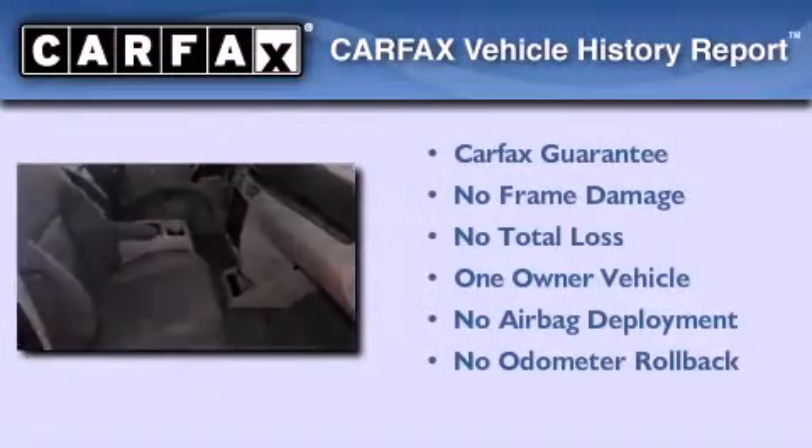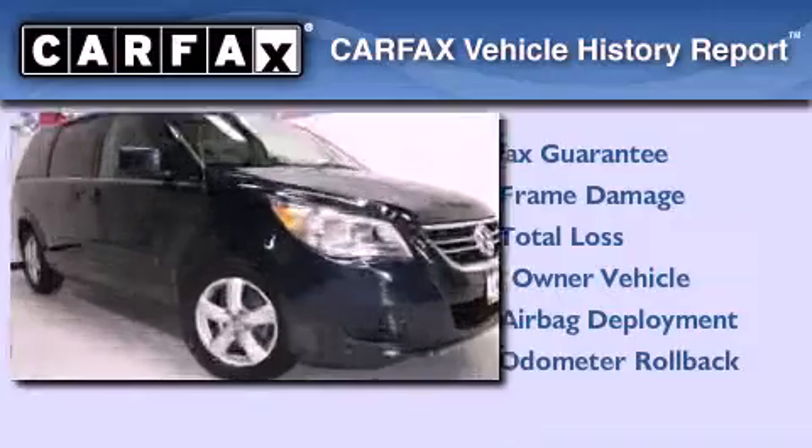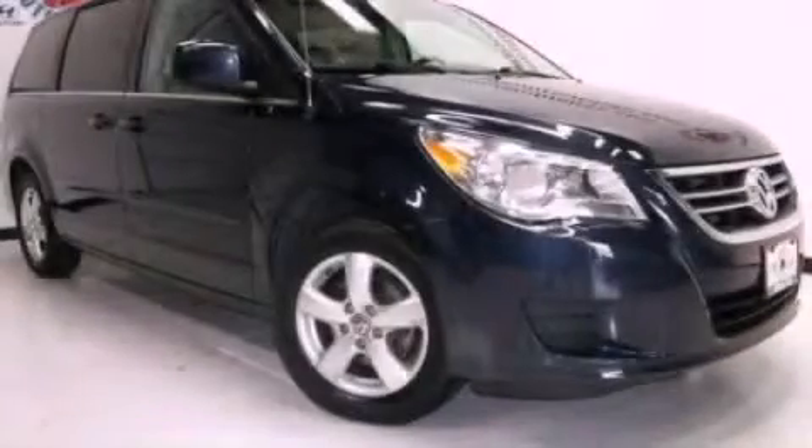This Volkswagen has had only one owner and it qualifies for the Carfax Buy Back Guarantee. Call or visit us right now and arrange your test drive today.